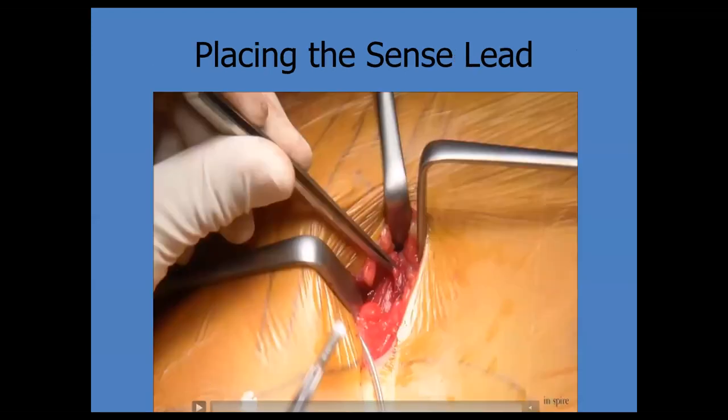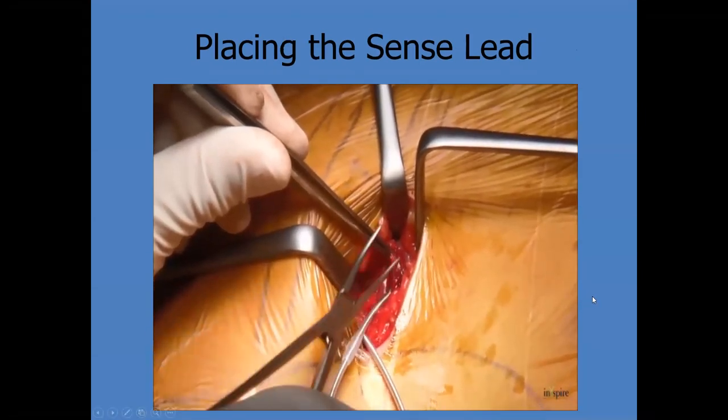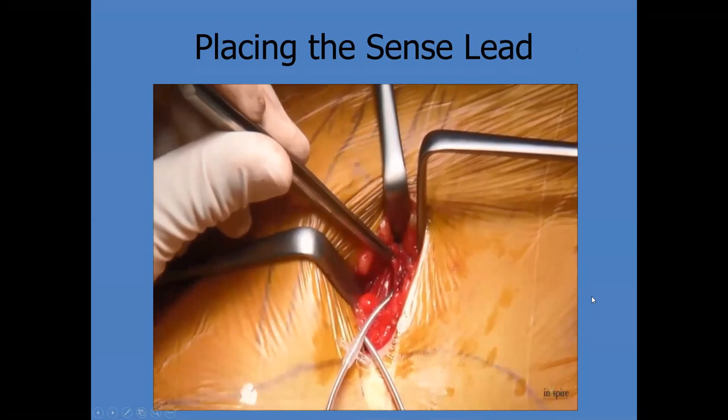This slide illustrates sensor placement and how it sits with the anchor. Another anchor sits a little further back. The flattened end faces the pleura, but you're between the muscles so you don't want to be right on it. You're placing the sense lead right between the external intercostal layers.